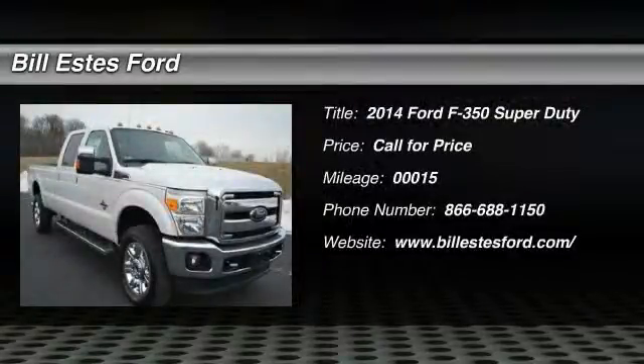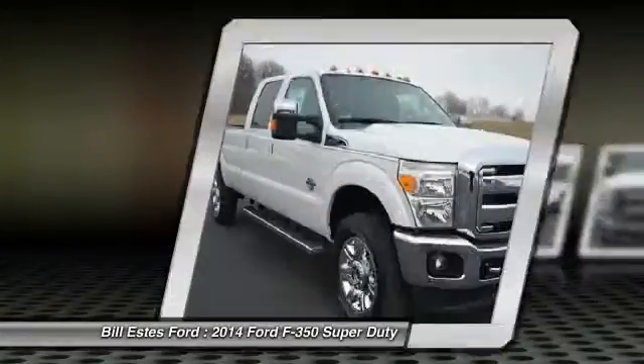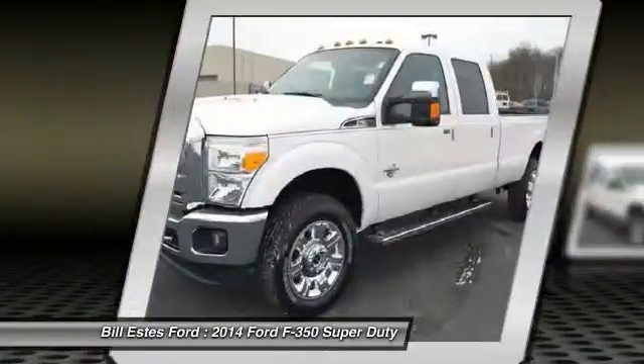The 2014 Ford F-350 Super Duty. Head-to-head fuel efficiency. Head-to-head towing. Head-to-head torque.